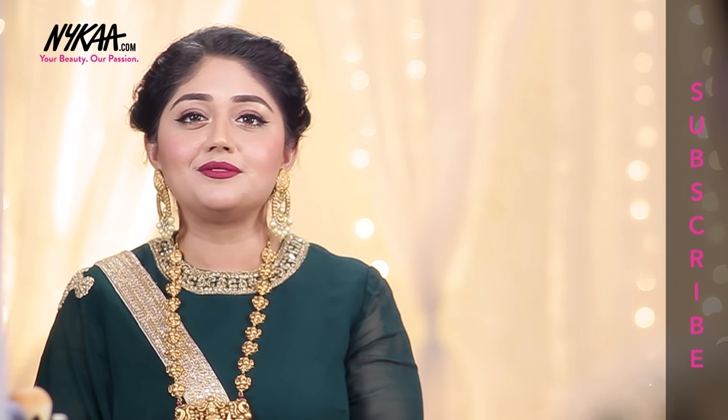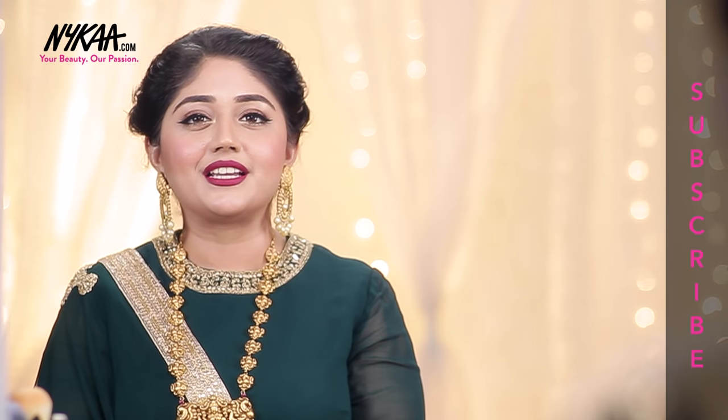Thank you so much for watching this video. Please don't forget to like, comment, and subscribe to the Nykaa TV channel. I will see you all soon in my next video. Bye!